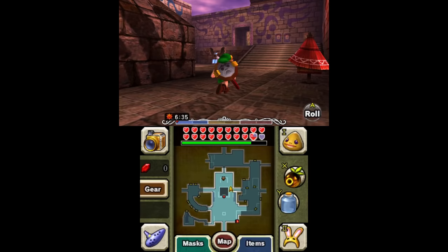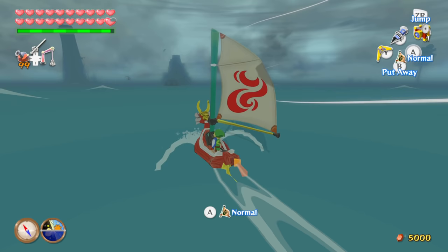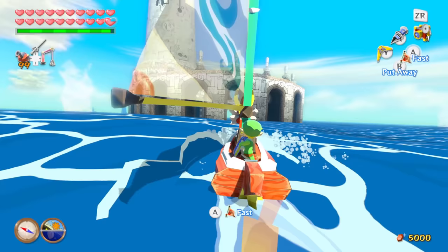Majora's Mask 3D was even more hands-on, for better or worse, at the same price. Wind Waker HD was more rushed and upscaled the textures instead of drawing new ones, but it still managed to look and sound more modern with the new lighting system and soundtrack, and the few gameplay changes it made packed a lot of punch. That one went up to $50.